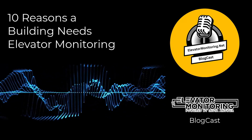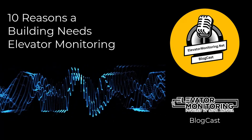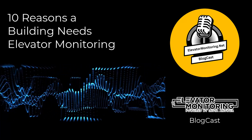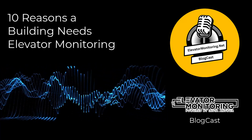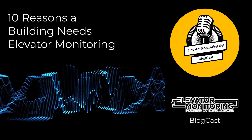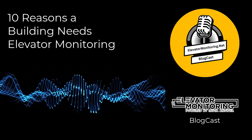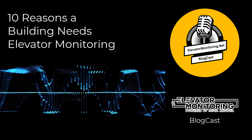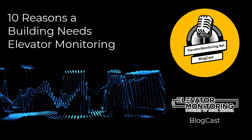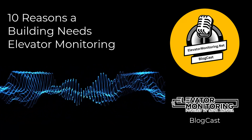5. Increased Efficiency. The efficiency of elevator operations has a direct impact on a building's overall dynamics, influencing factors like energy usage and passenger waiting periods. Real-time monitoring systems maximize elevator performance by dynamically adjusting routes and schedules in response to real-time usage patterns. The American Council for an Energy Efficient Economy (ACEEE) points out that elevators account for a significant portion of a building's energy consumption, highlighting the potential for savings through improved operational efficiency and lower energy expenses.